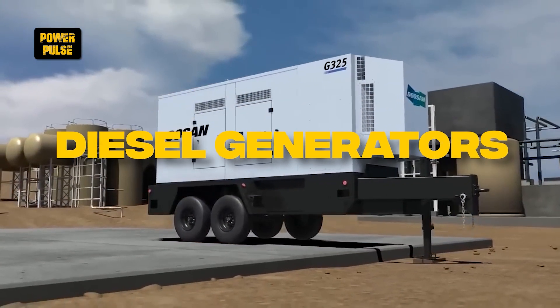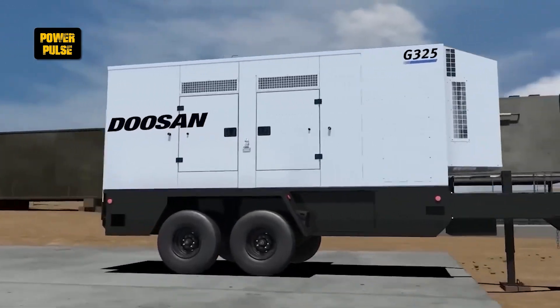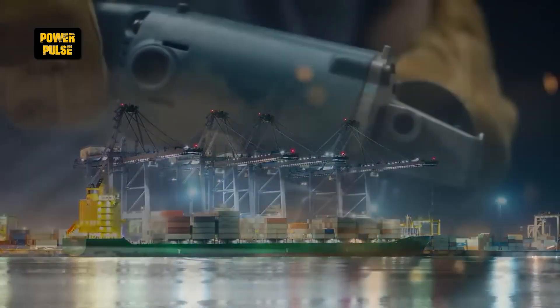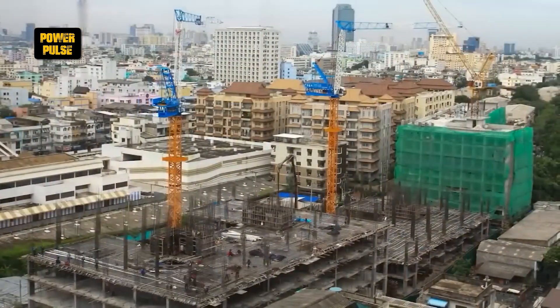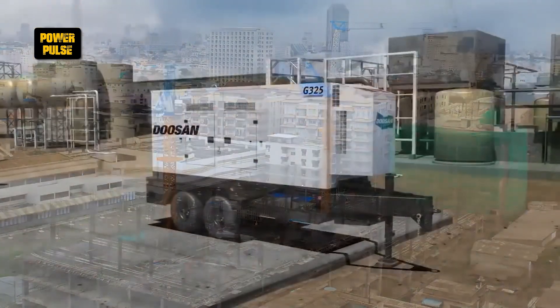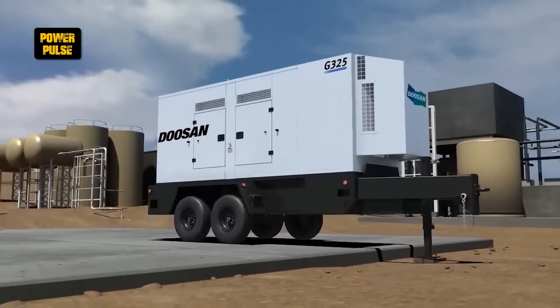Diesel generators. Diesel generators provide reliable stand-alone power generation for construction sites, emergency backup, and areas without access to the electrical grid, ensuring continuous operation of machinery, lighting, and essential equipment in remote or power-sensitive environments.